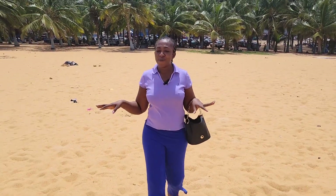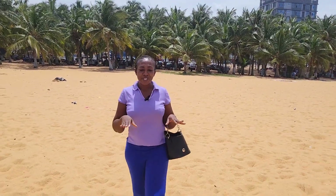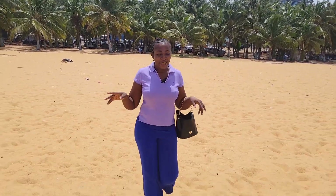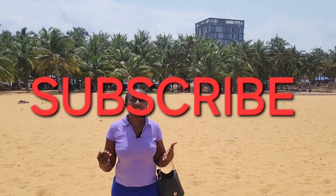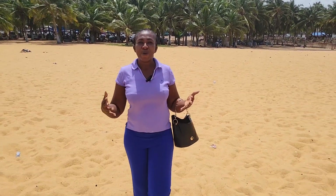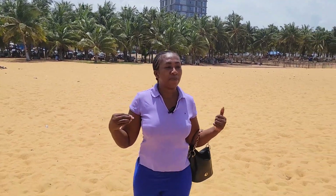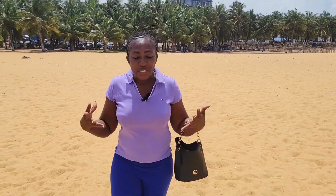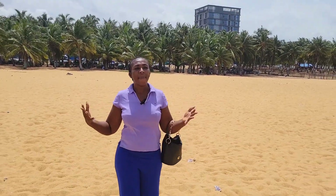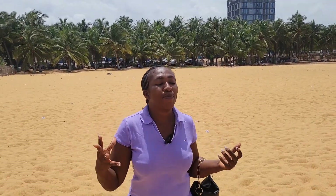Togo is known for very lovely beaches and I am at one of the beaches right now. If you haven't subscribed to my channel, kindly do so to be among the first to get a notification when I upload. We are going to explore four West African countries together, and you'll explore them through my eyes — so let's go and see what the beaches in Togo look like.